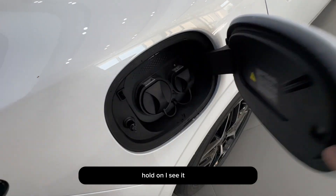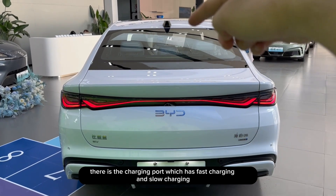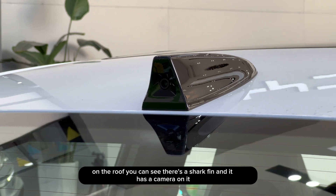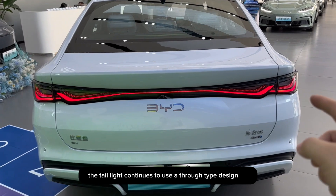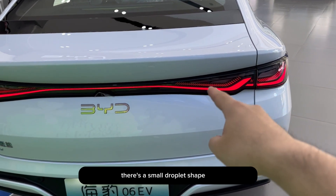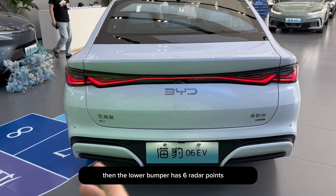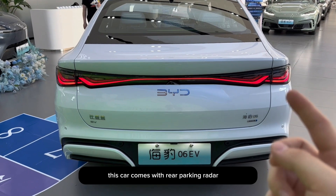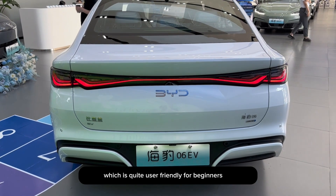On the passenger side rear, there is the charging port, which supports both fast charging and slow charging. At the rear, on the roof you can see there's a shark fin with a camera on it. The taillight continues to use a through-type design, and next to the taillight there's a small droplet shape, indicating it is the ocean version model. The lower bumper has six radar points, and this car comes with rear parking radar and an assisted parking function, which is quite user-friendly for beginners.